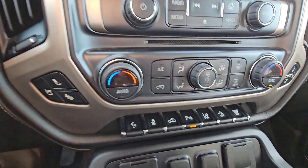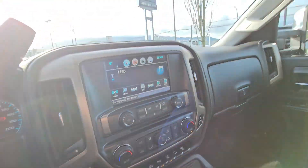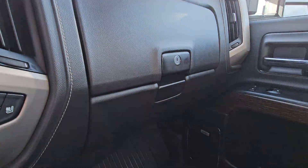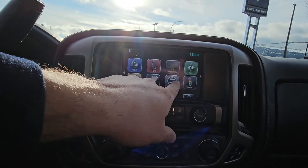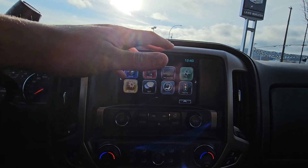You've also got a sunroof in here, and as you saw from the outside, the power rear slider. There are a couple of glove boxes, a home button, navigation, and in this system you've also got Apple CarPlay and Android Auto.